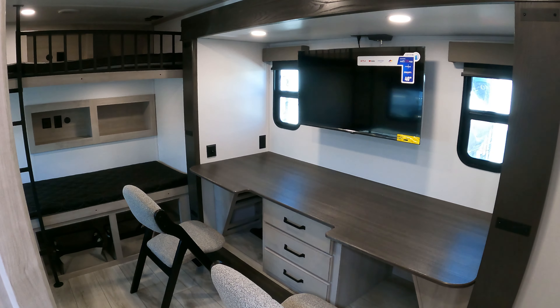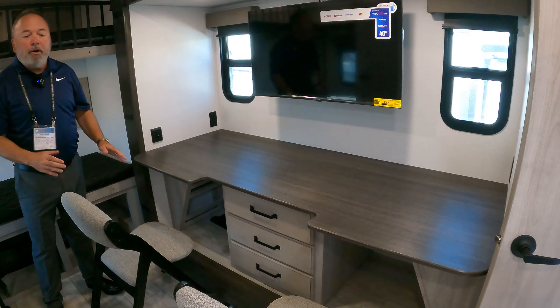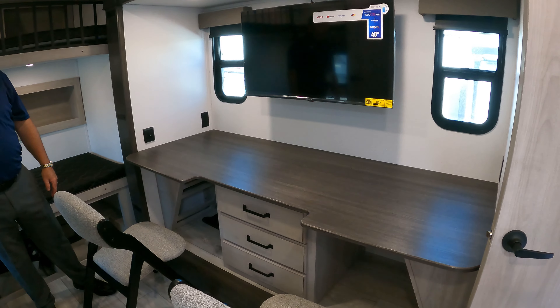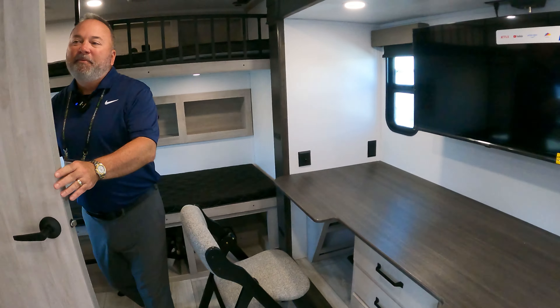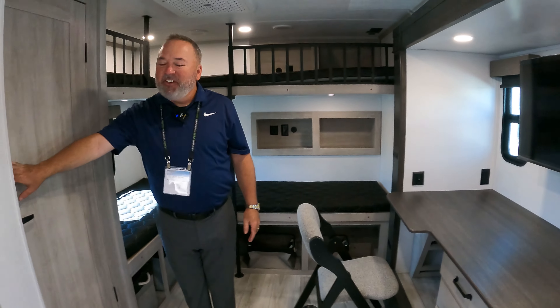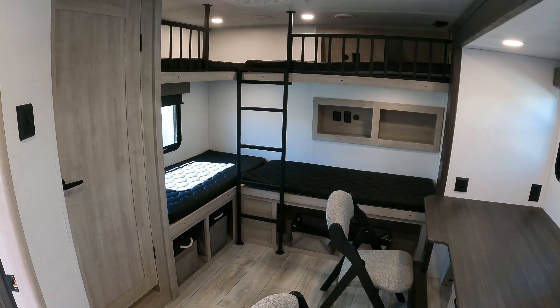There's a nice gaming table, or for those who are maybe even full-time living, there's a workspace for schoolwork or even a workplace for mom or dad. You can run a business out of there. It's very full of plenty of space, plenty of storage — everything you need.